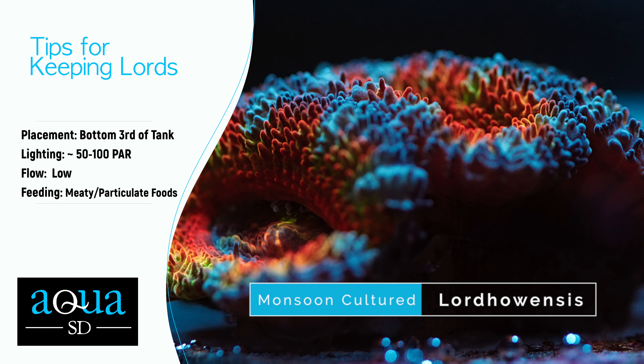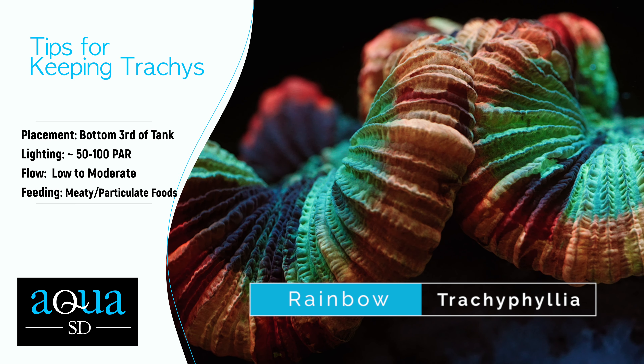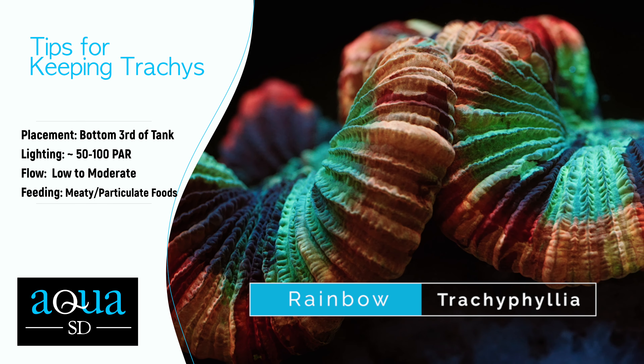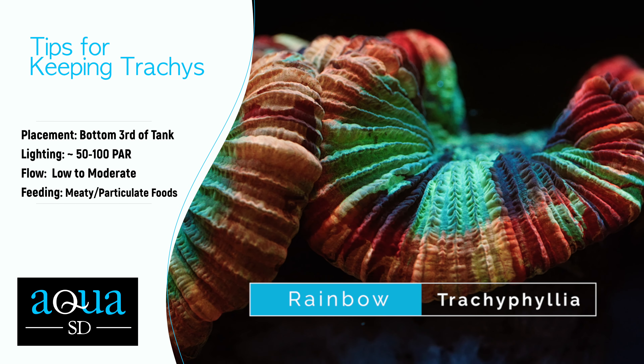Next on our list at number six is this rainbow Trachyphyllia. Trachys are awesome because they come in a wide variety of colors, shapes, and sizes, plus they have a really cool feeding response. This one is an absolute gem — a large coral that would make a great centerpiece on the sand bed. The oral disc is a crazy neon green with purple striping, and this coloration continues onto the skirt as well. Then you have the outer ring which is a combination of various hues of red and pink. For placement, keep trachys in the bottom third of the tank. For lighting, we recommend low to moderate lighting around 50 to 100 PAR — too much light can cause bleaching or make them close up. For flow, low to moderate flow is best to keep detritus from building up; too much will cause the coral to close up. For feeding, target feeding with meaty or pelletized foods is best for growth and to get the most out of the colors.